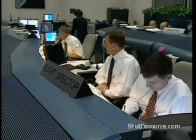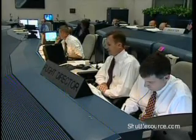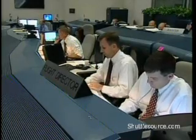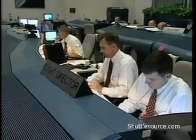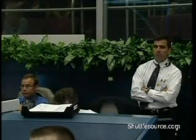Flight booster, LO2 drain back start on time. Copy, drain back. Flight e-com, see heater reconfig complete. Okay, heaters, top of 1-13. LTC, PLT, constant, remember, cleared. No unexpected errors. Copy that, thank you.